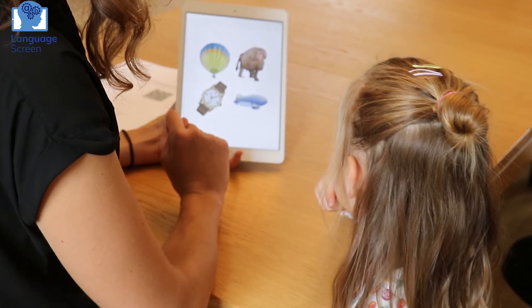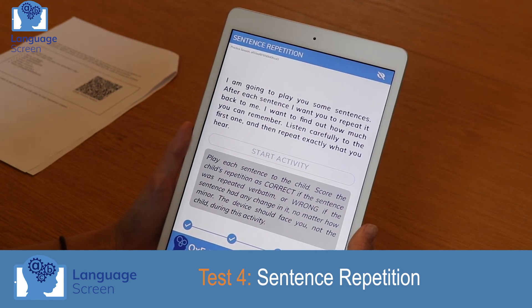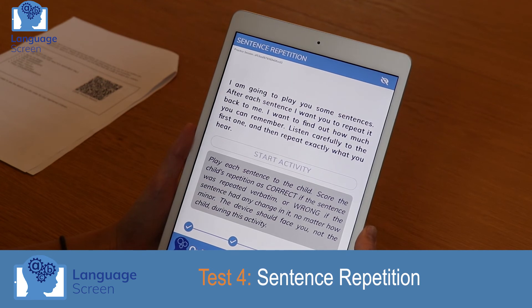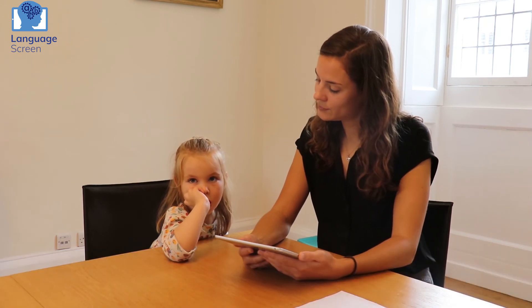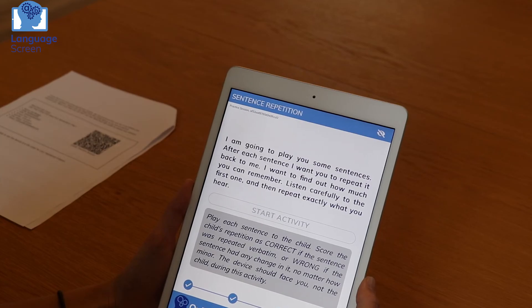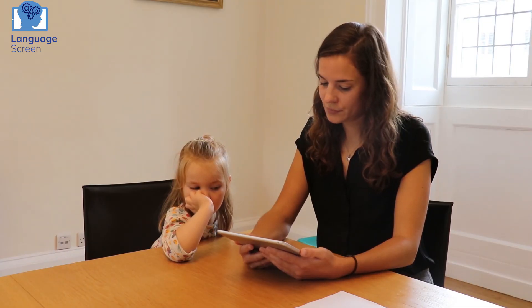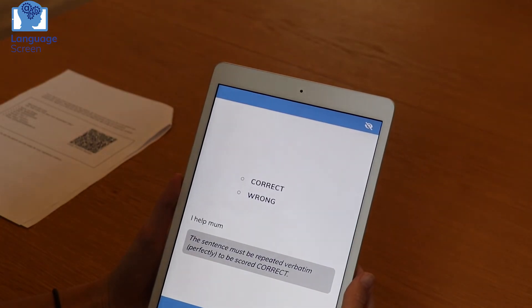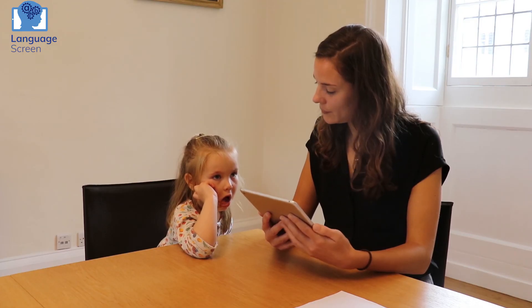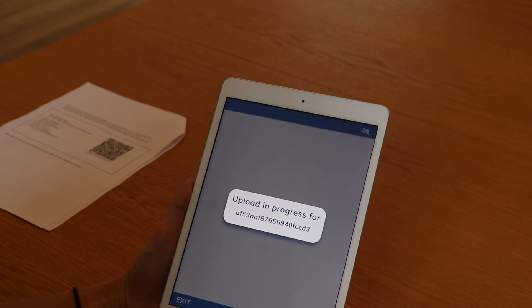We're on the last one now. I'm going to play you the instructions again. I'm going to play you some sentences. After each sentence, I want you to repeat it back to me. I want to find out how much you can remember. Listen carefully to the first one and then repeat exactly what you hear. Are you ready? Good girl. I help mum. Can you say that one? I help mum. Well done. Good girl. Brilliant. All finished. Good girl. We'll see you next time.